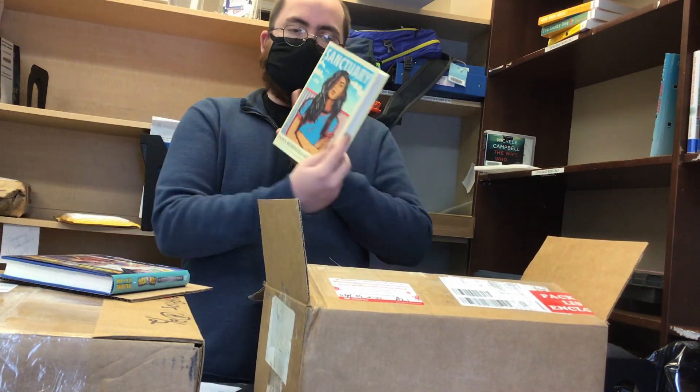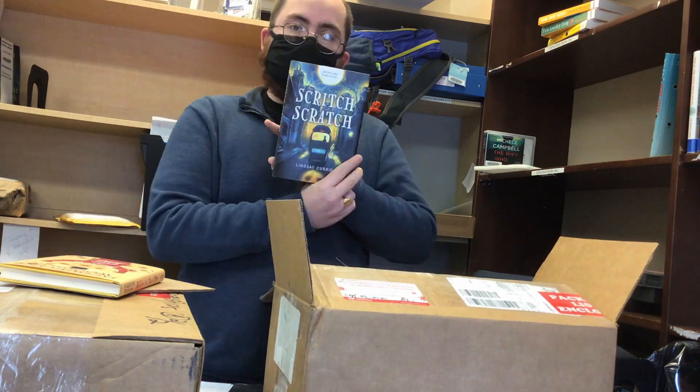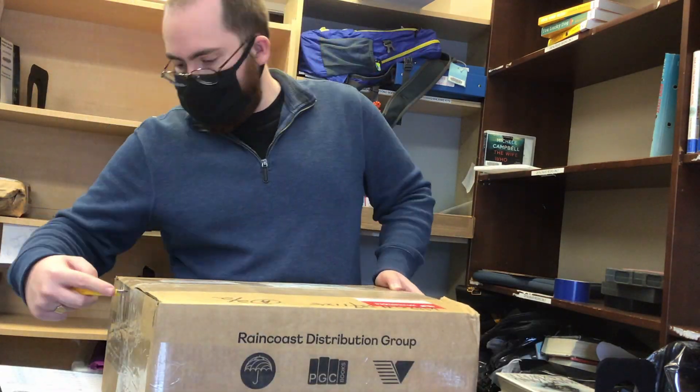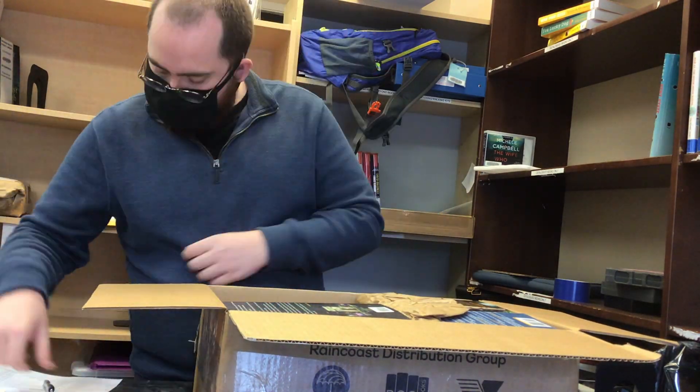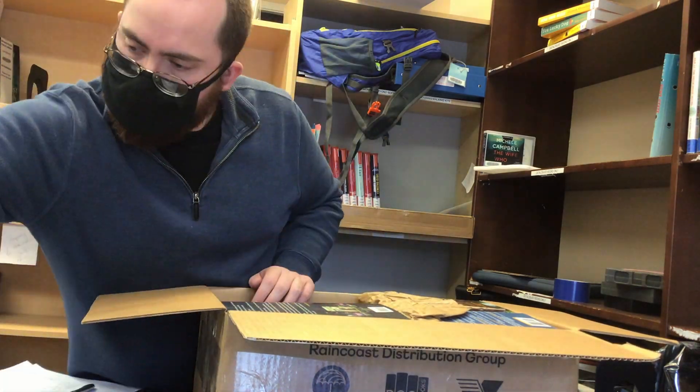Drew then opens the boxes and makes sure everything is in there. He does this by taking out each and every book and checking it off a list of all the books that are supposed to be in there.